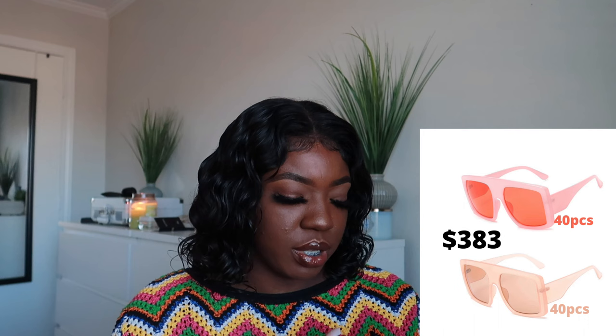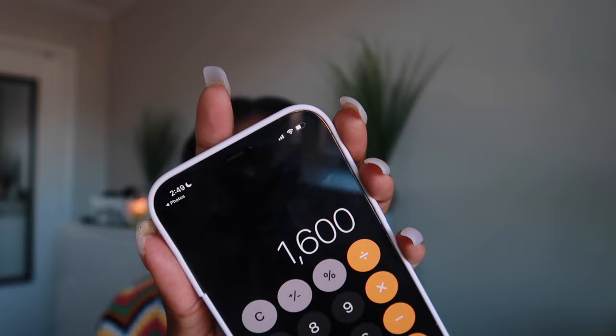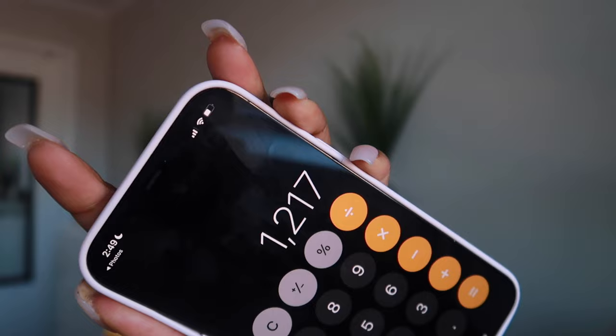If we're going to go to the extreme, and you have clientele already, you have people that are going to support you, you believe in your business, and you're trying to get 80 pieces — for 80, you're paying $383. You're getting the shades at a cheaper rate of $4.80 each. If you're selling the same shades for $20, you do 80 times 20 — that's $1,600. $1,600 minus the $383 you spent. Your profit is $1,217 from purchasing 80 sunglasses.